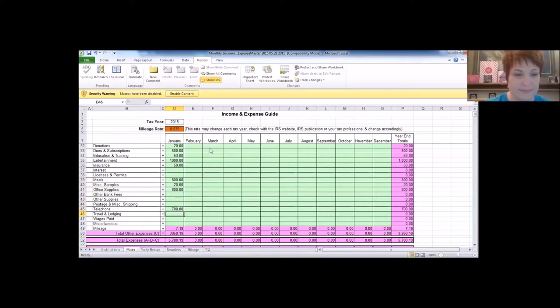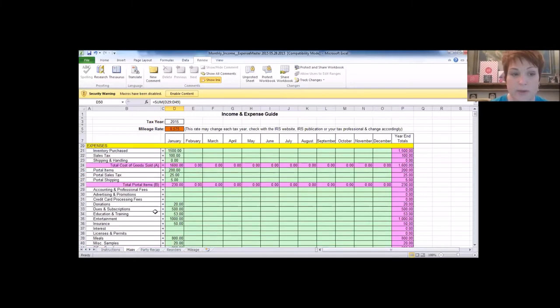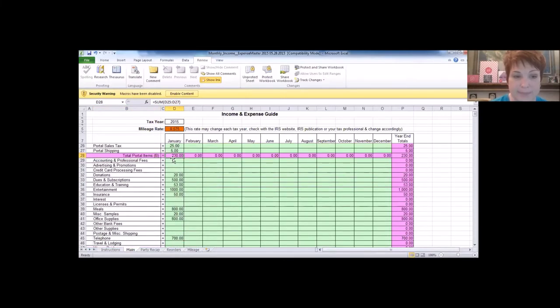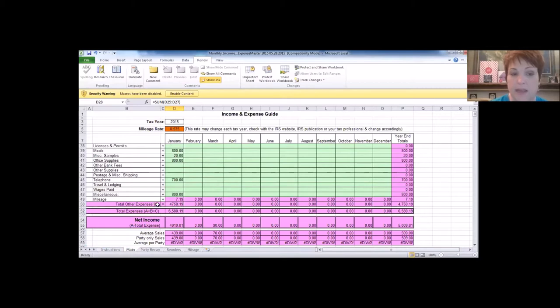All expense entries total at the bottom. Cost of goods sold is labeled A, portal item totals are B, and all other expenses are C. Combined, A, B, and C equal your total expenses including cost of goods sold, portal expenses, and other business expenses.